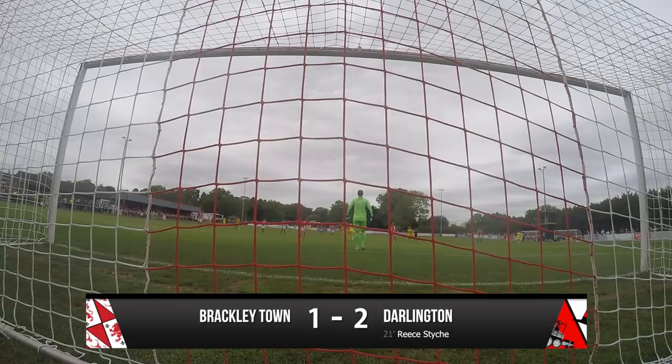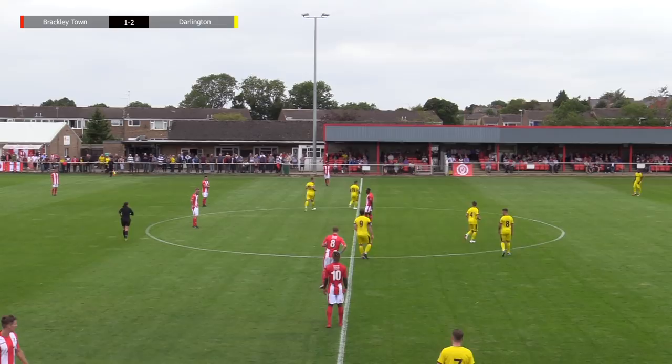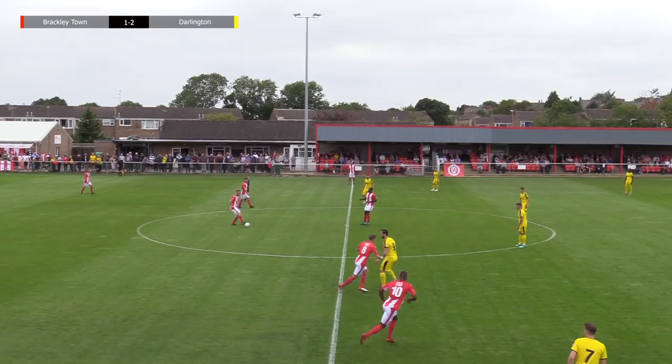Because Ainge has that ability to get the flick on, and that's the first time I've seen Stice actually be able to run beyond and get onto it. Almost in slow motion, but a beautiful — well, very simple — bit of football. Well played from Dalton. Three goals in the first 20 minutes. There's goals raining in in this National League North today.